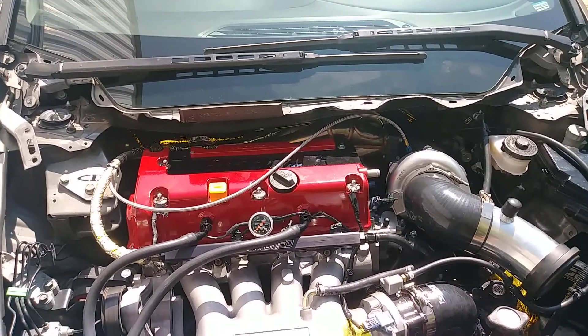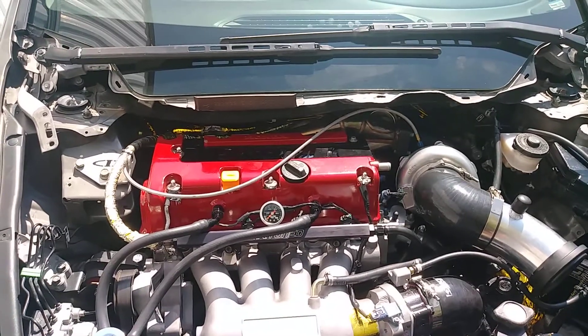Anyway guys, just a quick little update on the Si. I know you guys like this car, so I'll catch you in the next one.